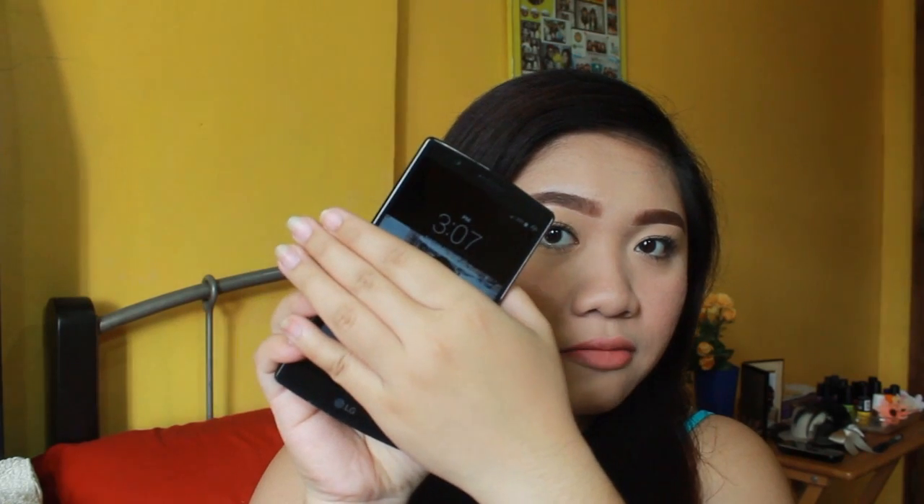Just like any other matte lipstick, if your lips are dry, it will cling to the dry patches on your lips. But right now my lips are moisturized, so it's okay. So now we're going to test this the whole day — for the next few hours, to see how long it lasts on my lips without retouching. It is currently 3:07 in the afternoon, and I'll be back after a few hours to check.